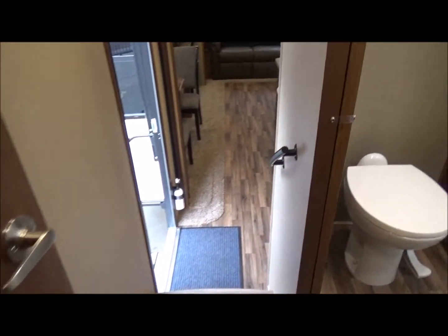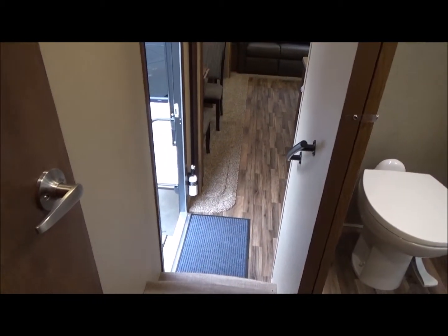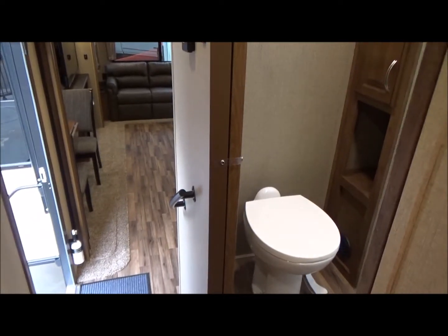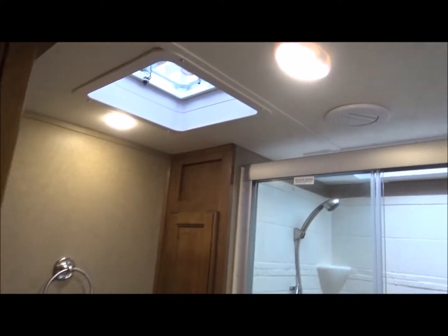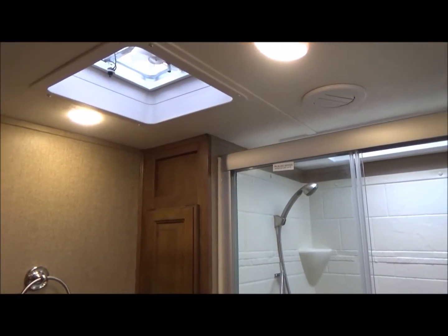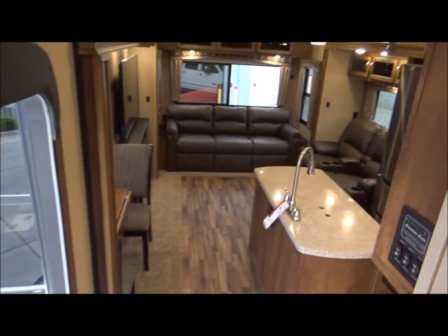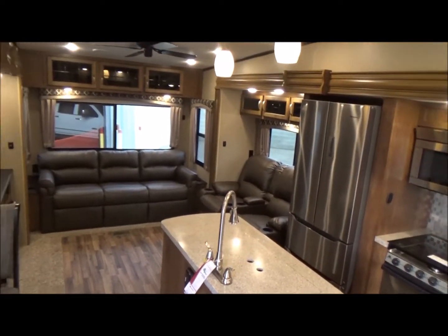In this unit we have all roller blinds so they completely black out — no strings to worry about. They're a much better upgrade than just having day-and-night shades. We have a grab handle as we come up. We have a sliding door in the bathroom — if the bedroom door is closed it'll sometimes pin you trying to get into the bathroom, but the sliding door keeps that from happening. In the bathroom we also have a motion light, so at night when you come in the light will automatically turn on. This is an amazing RV at a very affordable price point.